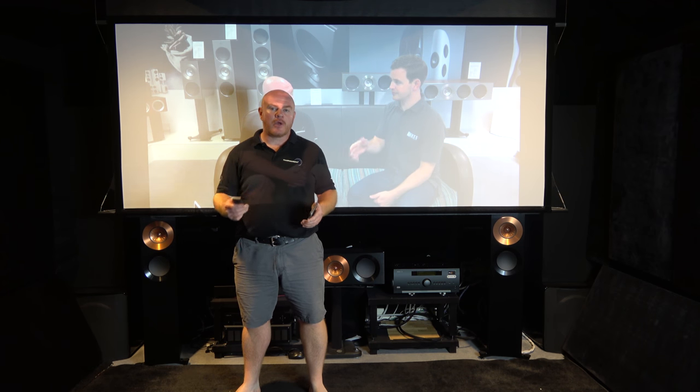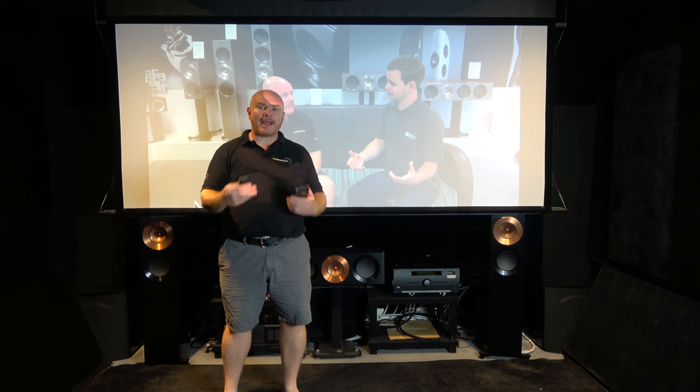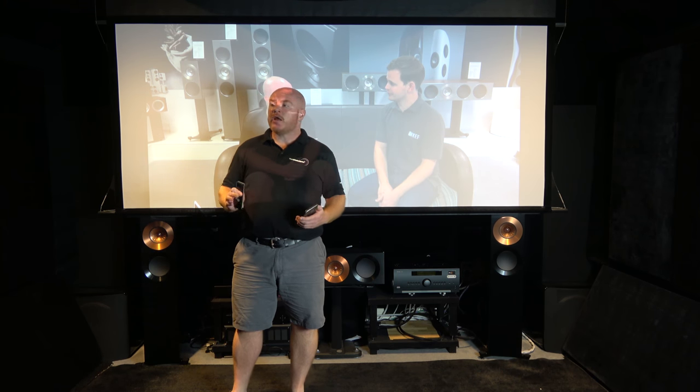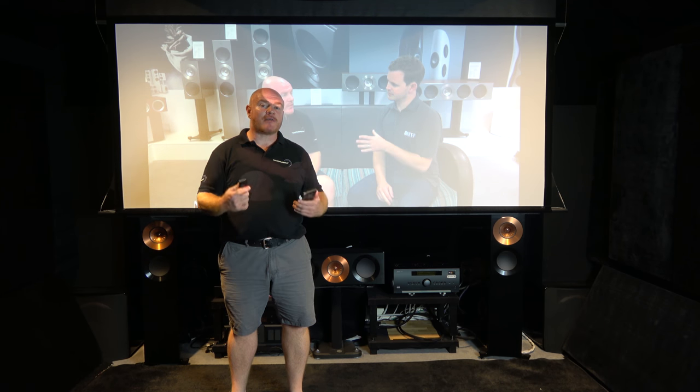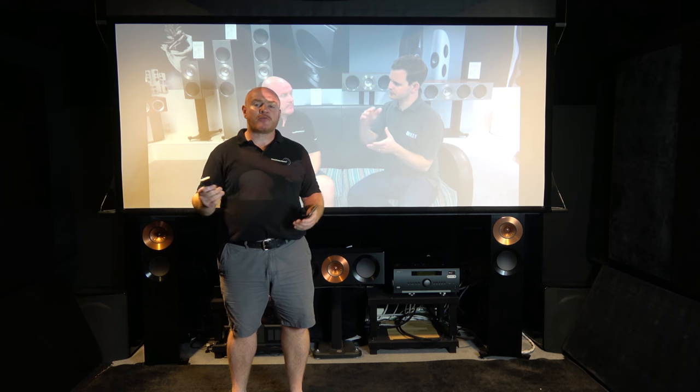With a home cinema projector screen, one of the most important things for picture quality is contrast. The way a projector screen works, it reflects light back at the viewers. To get a black level, it's trying to reflect a minimum amount of light. This room is not only pitch black, it also has material on the walls and ceiling — a certain type of material over the acoustic panels — to actually absorb light. It's not just black paint or grey paint; that's not enough. This takes it as far as possible so that light is absorbed rather than reflected.